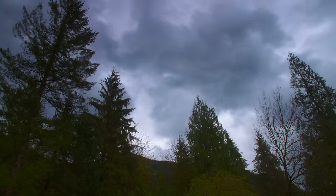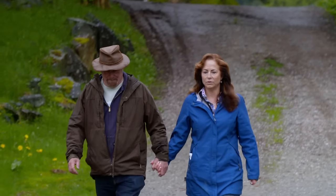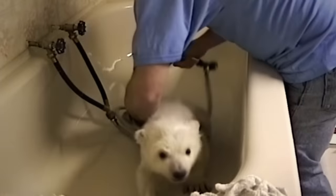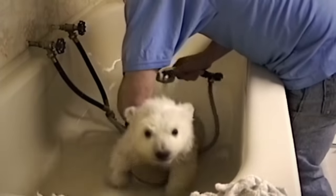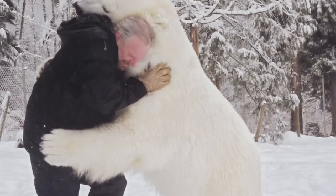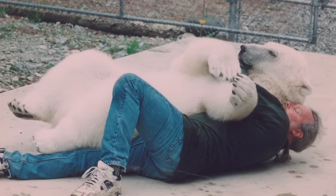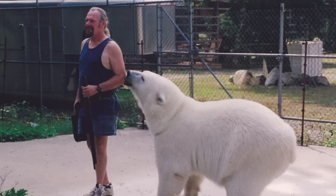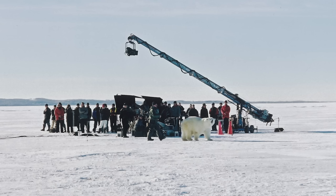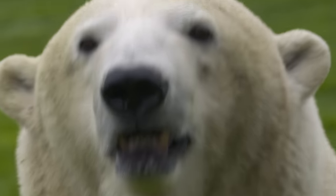By 1999, animal trainers Mark and Dawn Dumas had a problem. The polar bear they'd raised from a tiny cub now weighed a third of a ton and stood over two meters tall on her hind legs. Aggie and Mark were closer than ever, both at home and on their trips to film locations. But now she seemed to resent sharing him with other people, which was a problem on set.